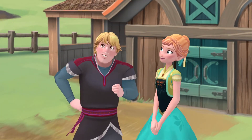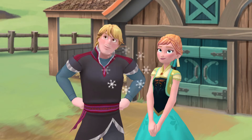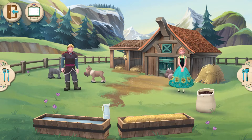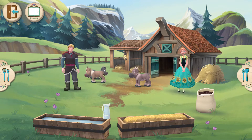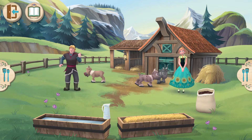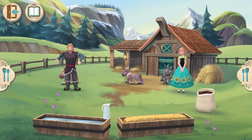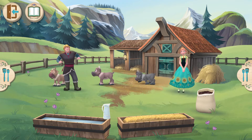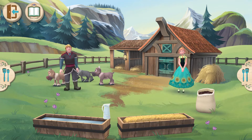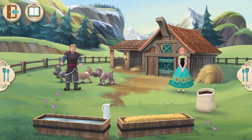Are you ready to get started? This calf isn't feeling so well. You see that hut over there? That's the reindeer care station. Let's take this fella inside to find out what's wrong with him. Come on, little calf. We're going to take real good care of you.